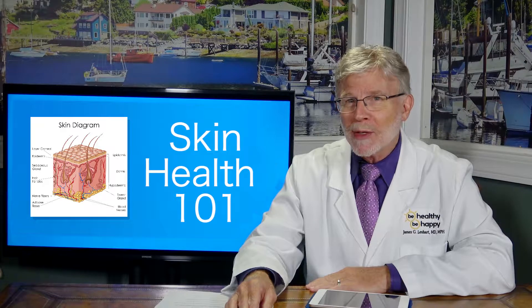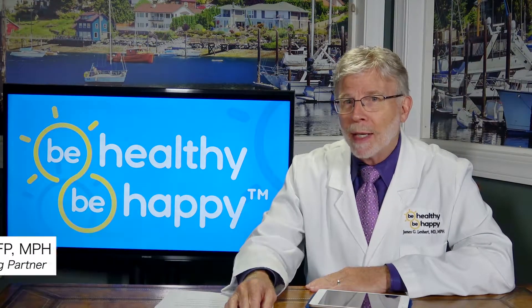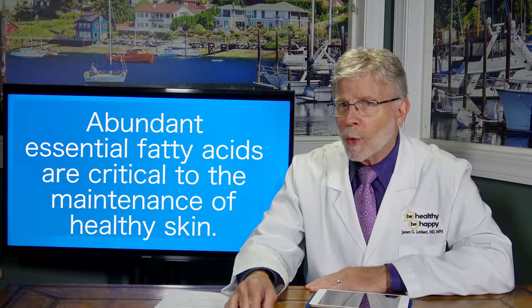Welcome to Be Healthy Be Happy, Skin Health 101. I'm Dr. Jim. Essential fatty acids are critical to the maintenance of healthy skin.